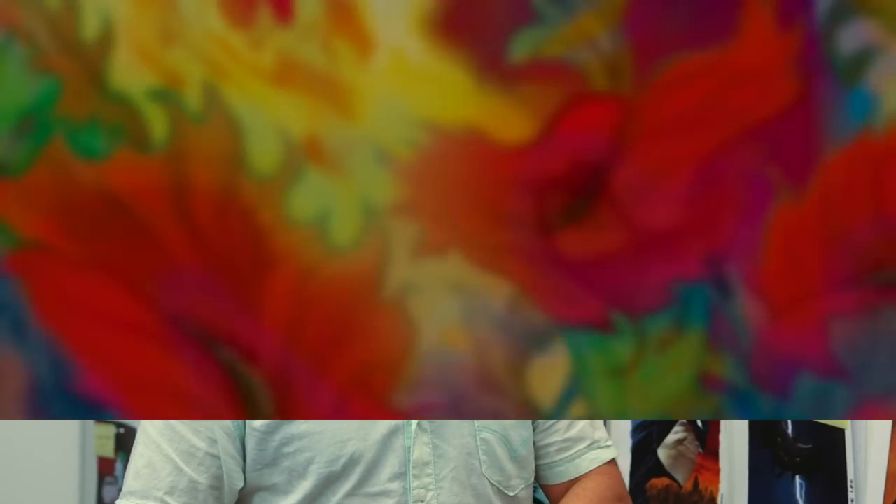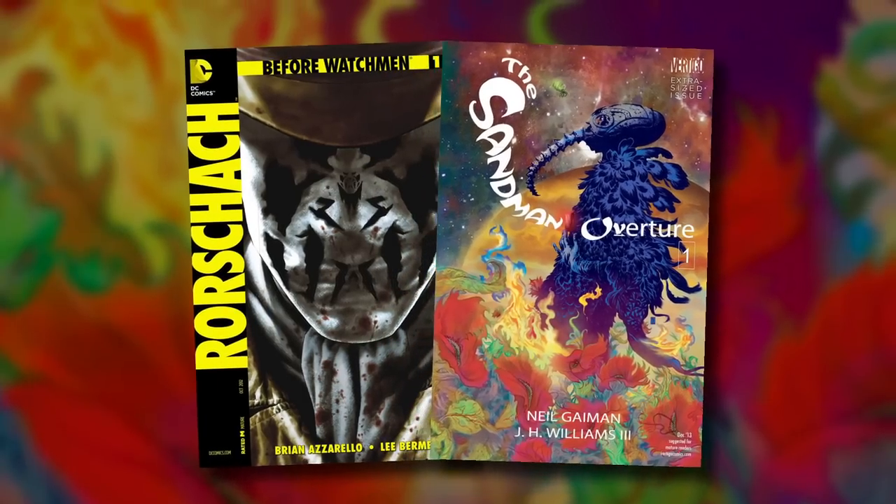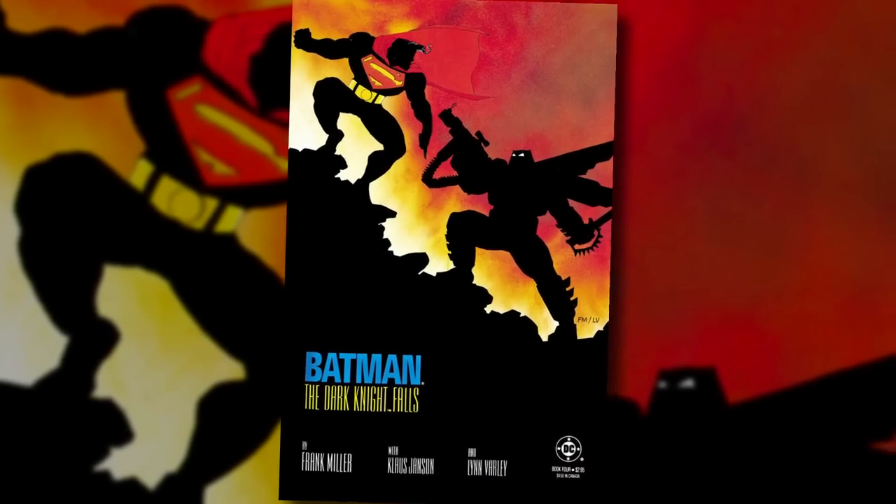Our excitement for Batman v Superman is matched only by our enthusiasm for Dark Knight 3: The Master Race. Frank Miller is back at DC to finish off his epic adventure. Dan, how did Dark Knight 3 come about? Jim and I were both very excited about working with Frank again. Coming out of Before Watchmen and the Sandman project, we were looking at all those great things really identified with DC Comics, and Frank's work on Dark Knight is one of those things that's just a seminal body of work.